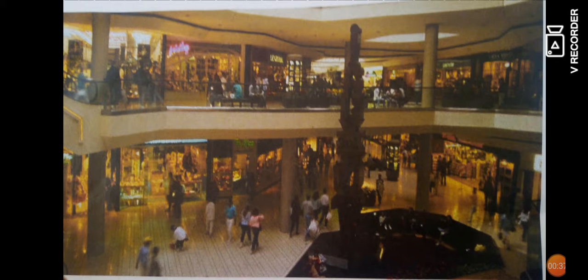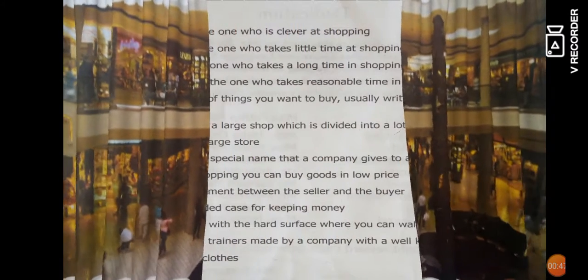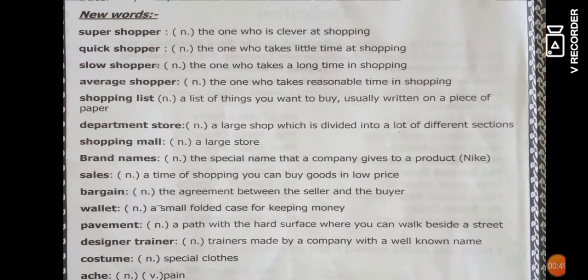Who do you go with — your parents, your mother, your sister, or alone? Now we will introduce some new words. The first word: 'super shopper' — a super shopper is the person who is clever at shopping. The second word: 'quick shopper' — the one who takes little time at shopping.